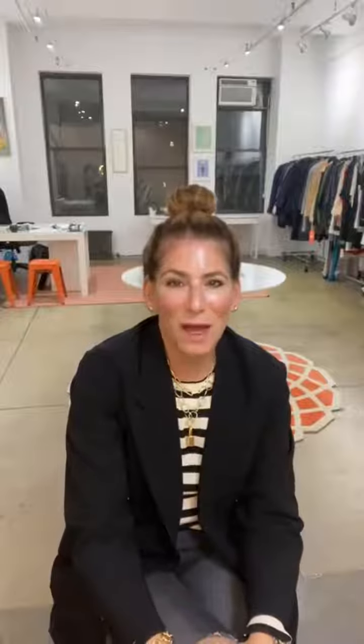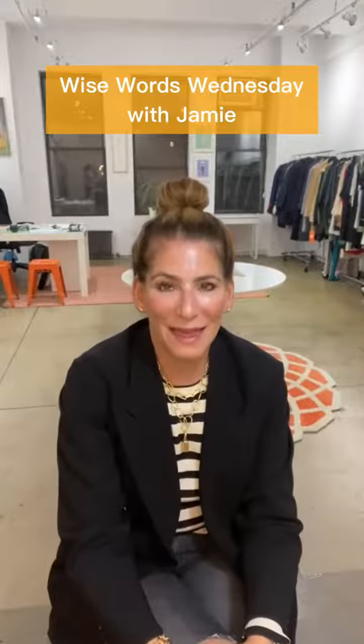Hi everyone, welcome back to Wise Words Wednesday. I'm happy to be back after taking a little break out of town last week.